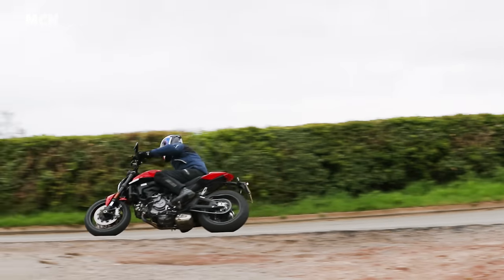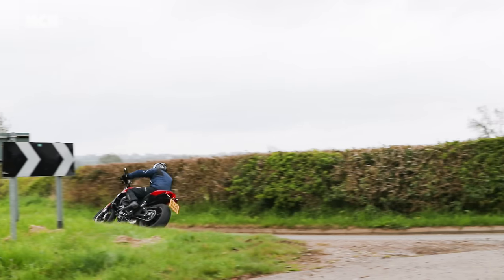Ducati's focus on improving the bottom end and mid-range doesn't mean it's not fun up top though. There is still a top-end rush - get the engine revving and it'll lift the front wheel and fire forward. And because it's on snappy gearing, it feels quite exciting - brap, brap, brap through the gears. It's a fast motorcycle.